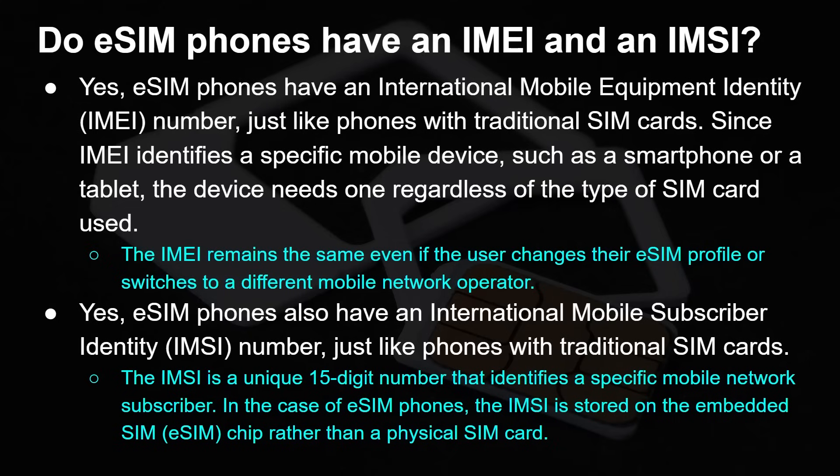Do eSIM phones have an IMEI and an IMSI? Yes — eSIM phones have an International Mobile Equipment Identity number, IMEI, just like phones with a traditional SIM card. The IMEI remains the same even if you change your eSIM profile or switch to a different mobile network operator. And yes, eSIM phones also have an International Mobile Subscriber Identity number, because that's about you — it's a 15-digit unique number that specifies you as a subscriber. In the case of an eSIM phone, the IMSI is stored inside the embedded SIM rather than physically on a removable SIM card, but the same information is stored in both cases.